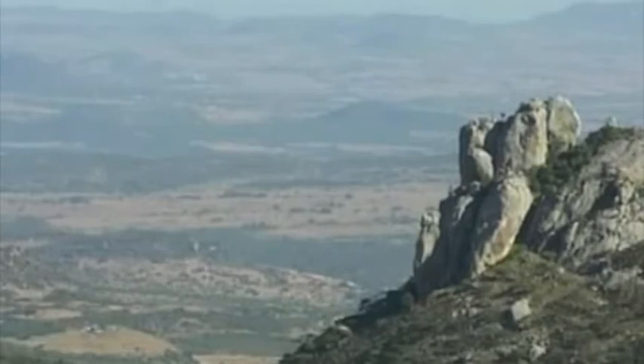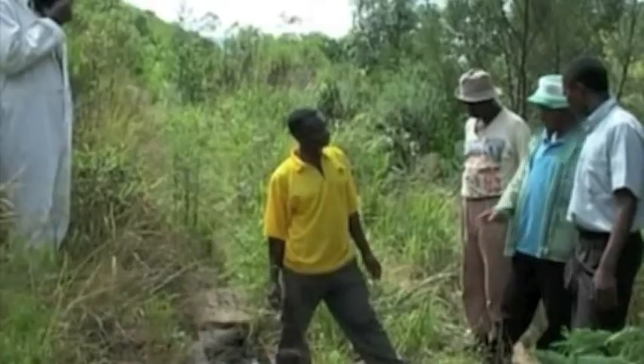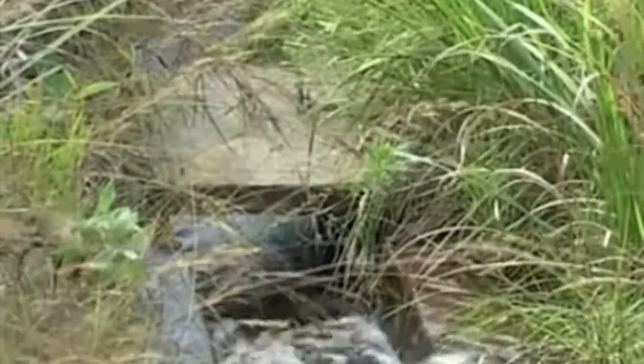In 1992, Zimbabwe was hit by severe drought caused by the El Niño effect. People realised their vulnerability and checked out the potential of a local stream.